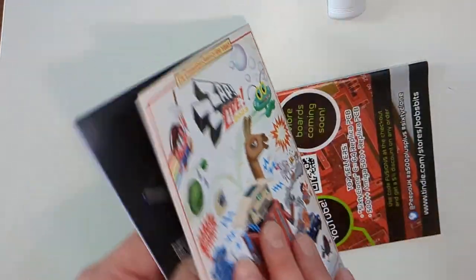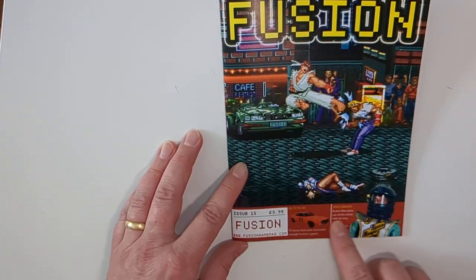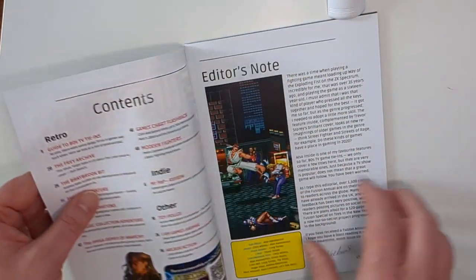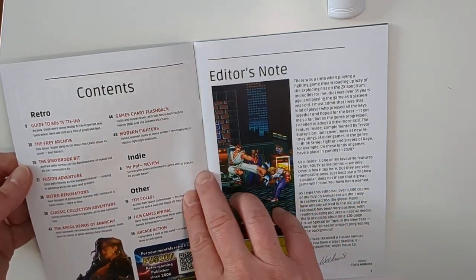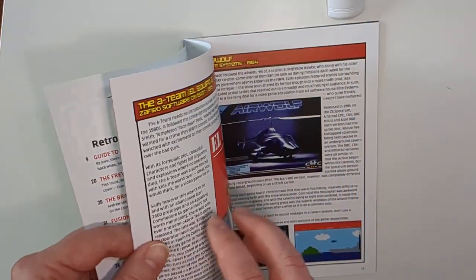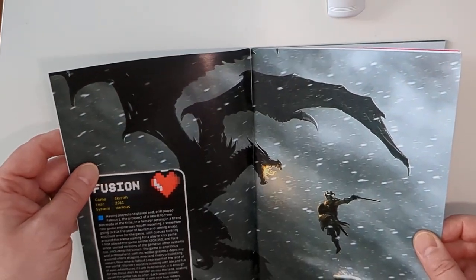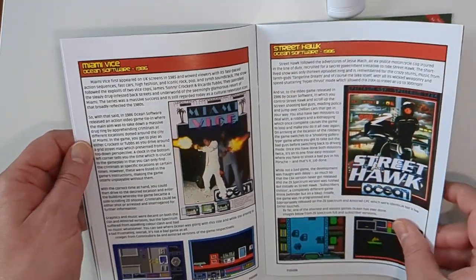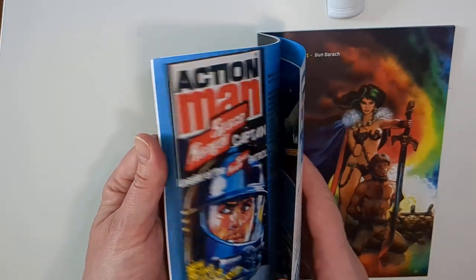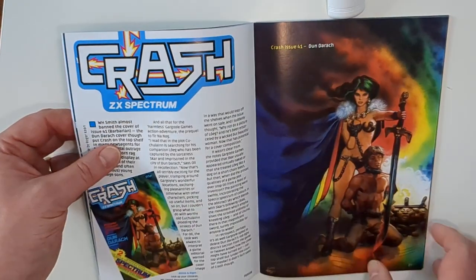The last thing from the goodie bag is issue 15 of Fusion Mag itself. From the contents we've got a good mixture of old retro stuff and some modern stuff in here as well, so it's kind of a general gaming fanzine — not just tied to the old stuff. There's even a feature on Action Man, so there might be something in there for you.